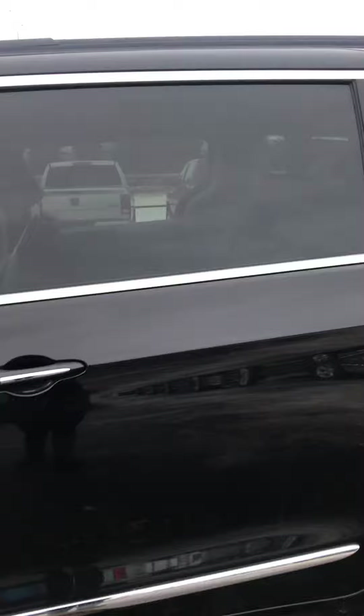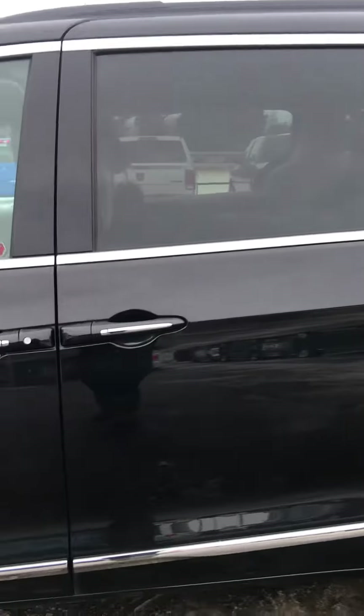We have tinted back windows. Not only are they tinted but they're power windows, and we have our power doors as well, so very convenient for kids and adults.